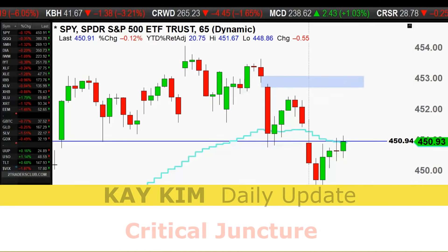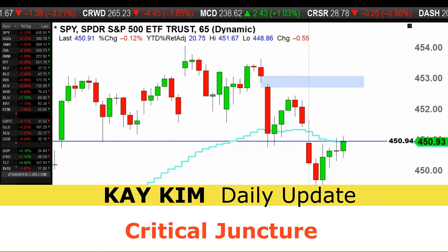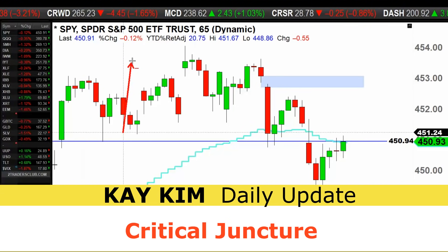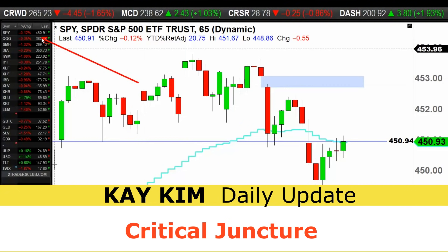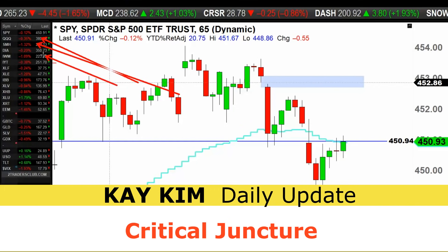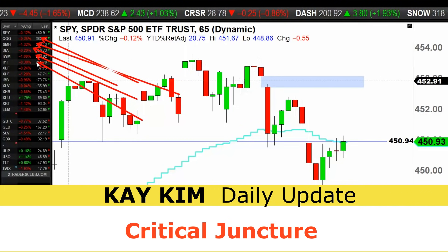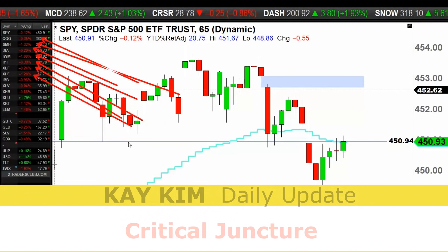Ladies and gentlemen, welcome to the daily update. Hope you guys had a good day trading today. The market is down on the S&P 0.12% negative, Nasdaq is down 0.3%, semiconductors got hit harder today at 1.3% negative. Dow is a little bit down, small caps down 1%, transports down 0.3%, similar with the banks, energy down 1.3%, and biotech down 1%.